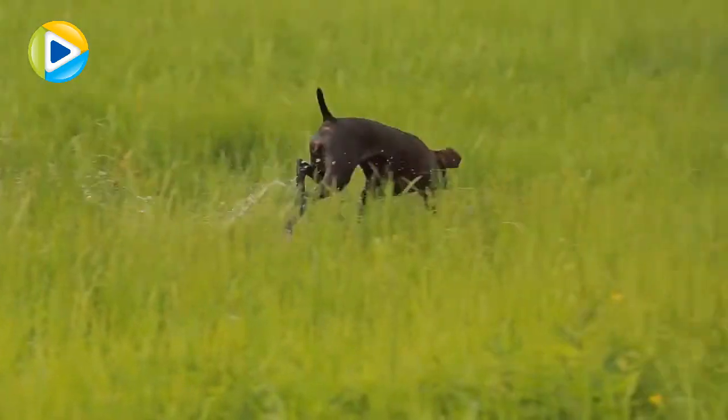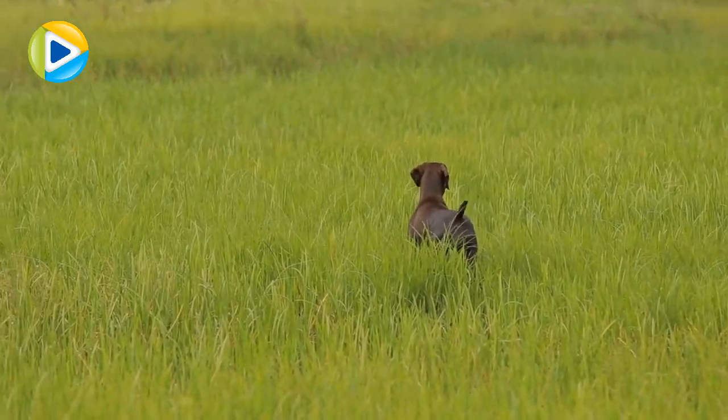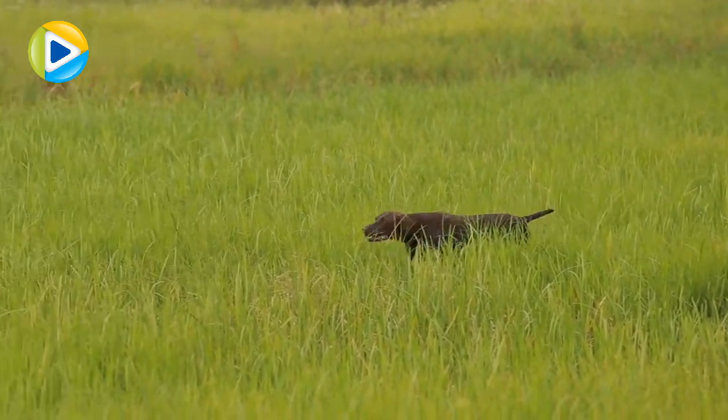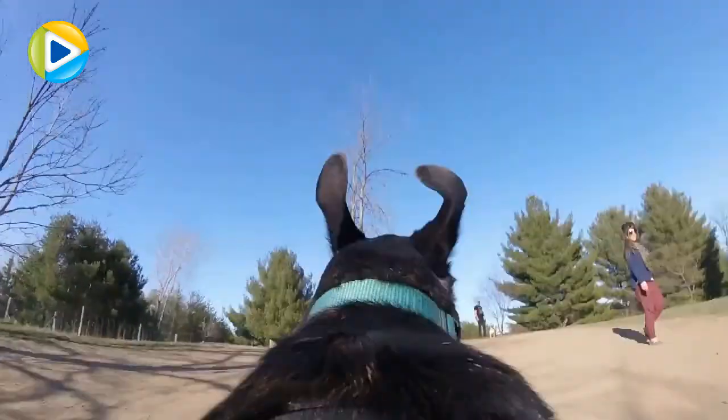Hunting dogs are the ones that do the job of hunting for the sake of a human hunter. The list includes different types like hounds, gun dogs, and terriers. Their role is to help humans, not to have the prey for themselves.